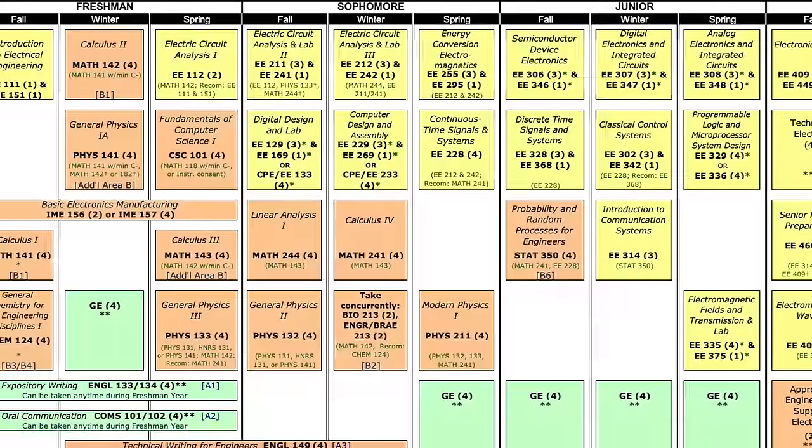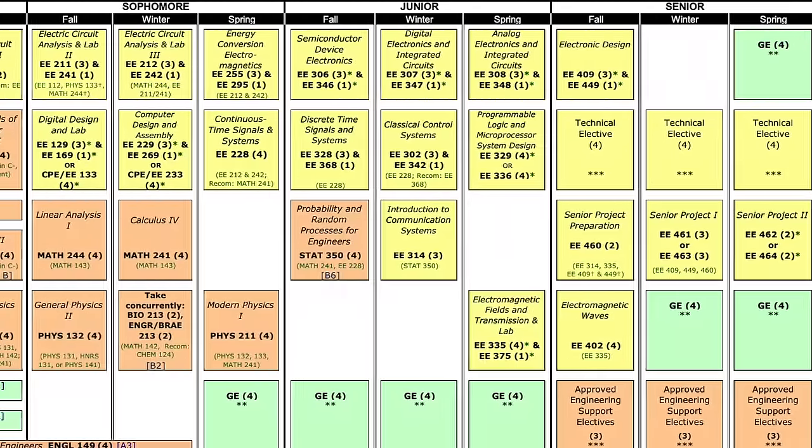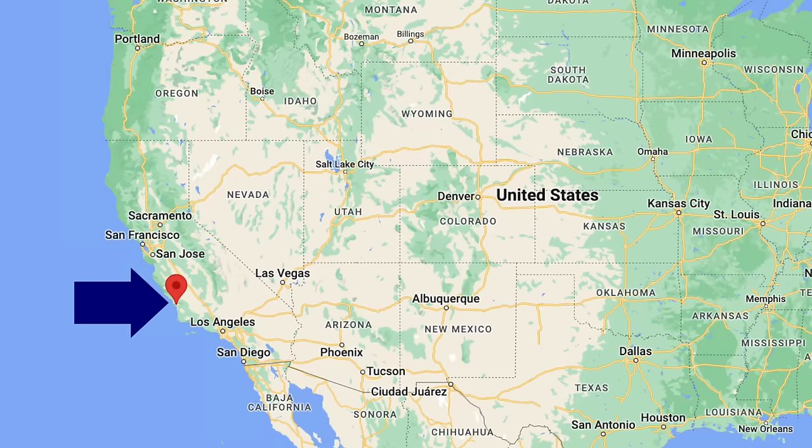Here's something I've never done before. I am going to rank all 22 electrical engineering courses I took in college. I graduated with a bachelor's degree in electrical engineering from Cal Poly San Luis Obispo, and I graduated back in 2015, so it has been a while. I don't remember everything, but I think I remember enough for this video.